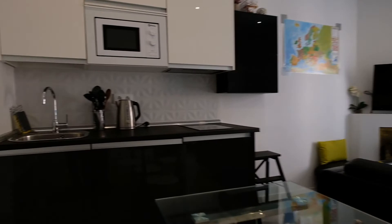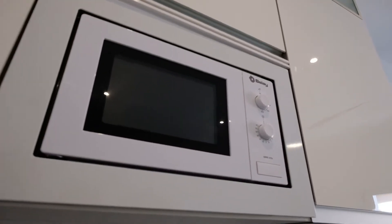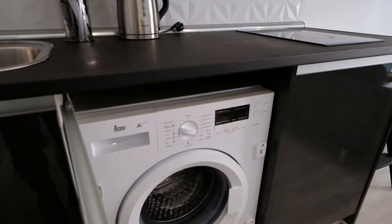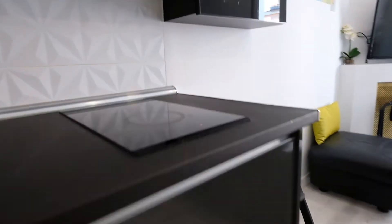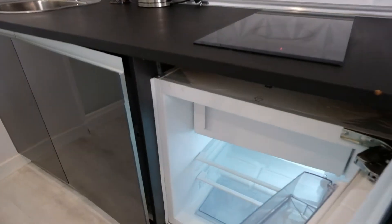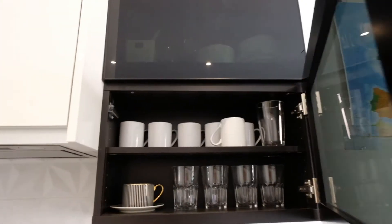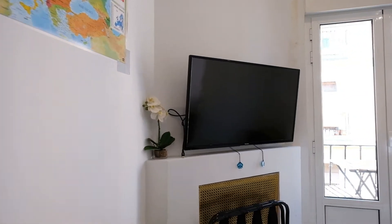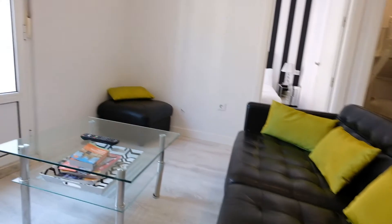Right here have a microwave and storage. A washing machine. This is a fridge right here, glasses and plates right here.